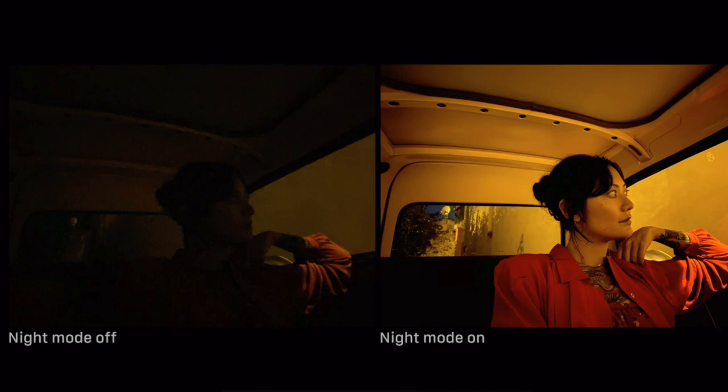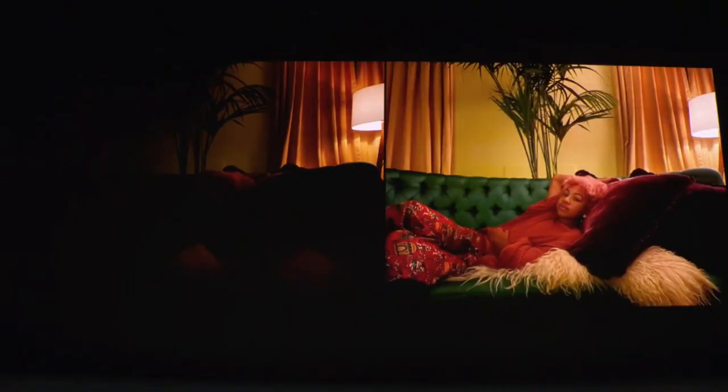The major update is Night Mode — finally, the iPhone has Night Mode. This camera captures a lot of light. I will check the full performance in daytime and night mode testing. If you want to get better photos, we will see the images at launch time.